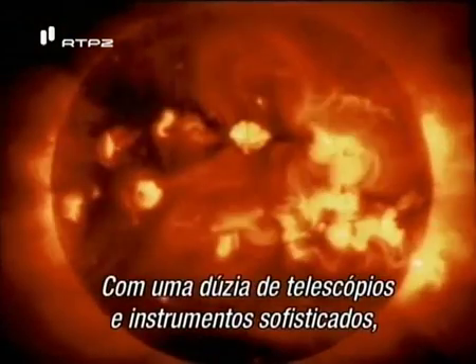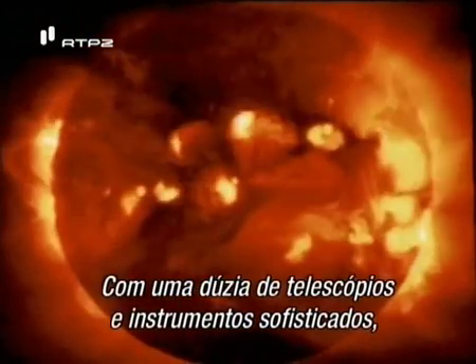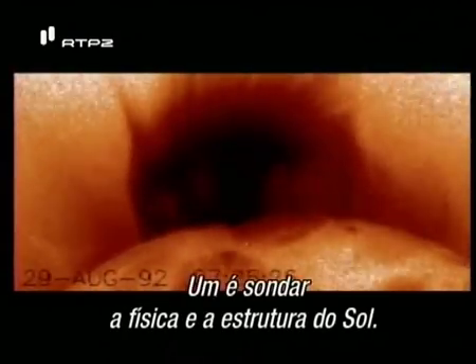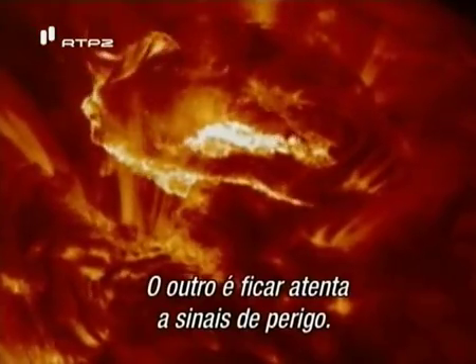With a dozen sophisticated telescopes and instruments, SOHO serves two purposes: one is to probe the physics and structure of the sun, and the other is to watch for signs of danger.